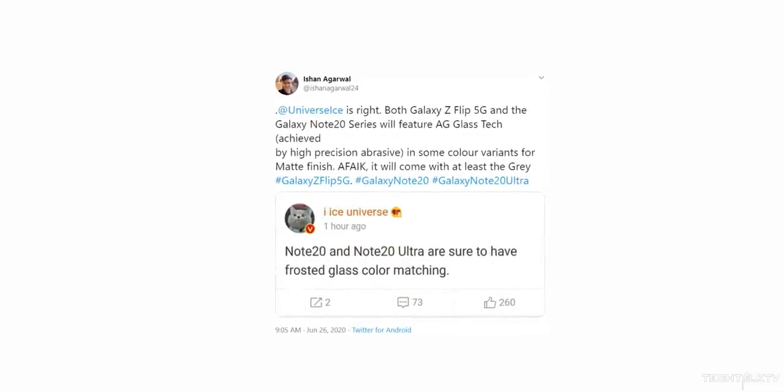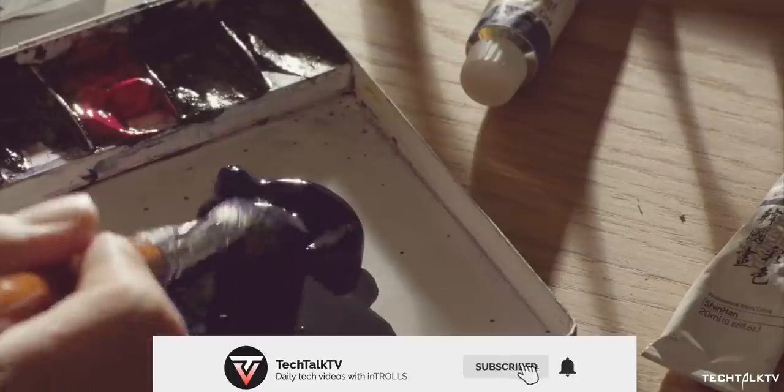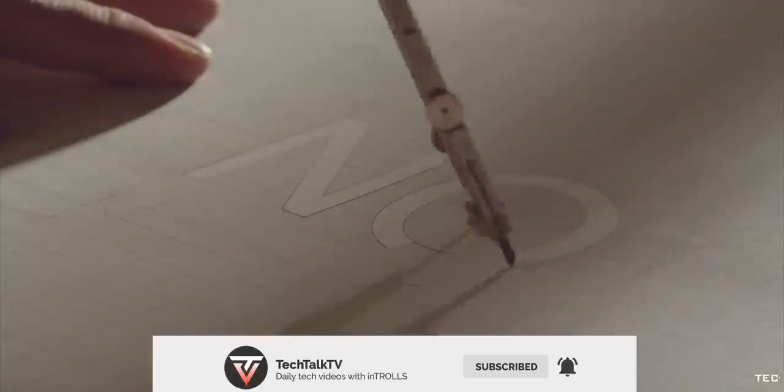Let me know what you think about the frosted back on the Note 20. How do you prefer your phone's glass back to be — matte or glossy? Let me know down in the comments, and be sure to subscribe for all the latest Galaxy Note 20 news. As always, I'll see you tomorrow — peace out!